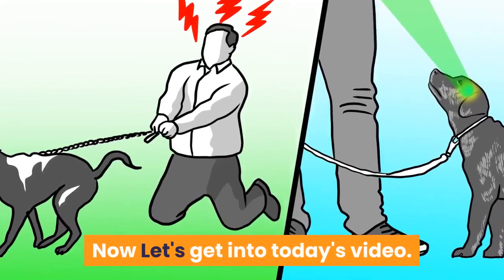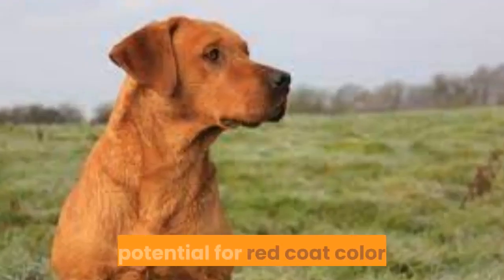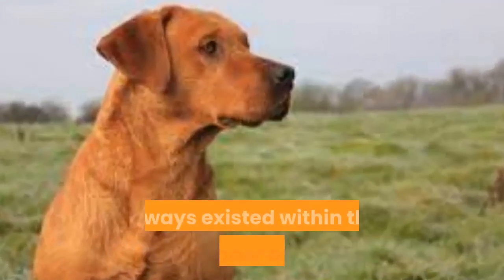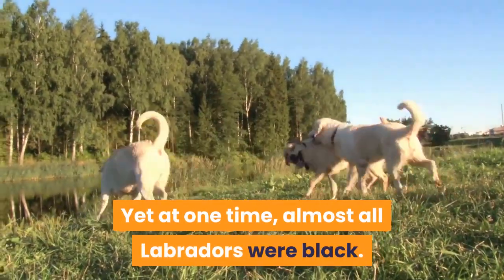Fox red retriever origins and history. The potential for red coat color has always existed within the Labrador breed, yet at one time almost all Labradors were black.